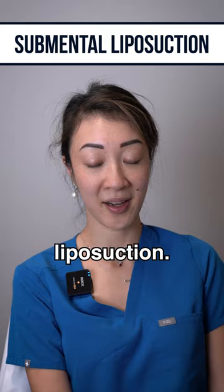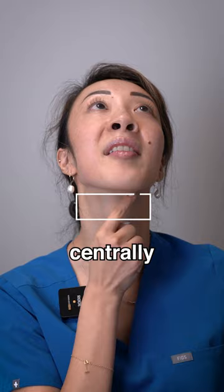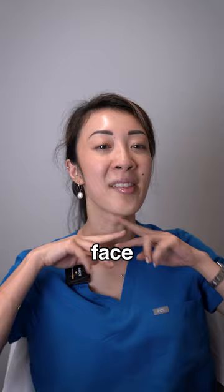Just to clarify, the submental area is generally defined as the area centrally right under the chin, but generally we just do the whole area of the lower face and neck because you're kind of already there — might as well cover the whole thing.